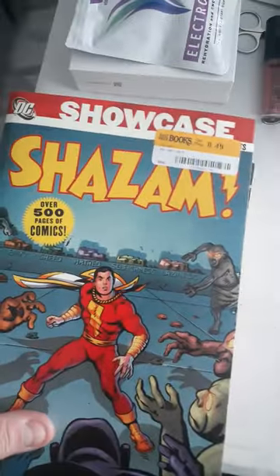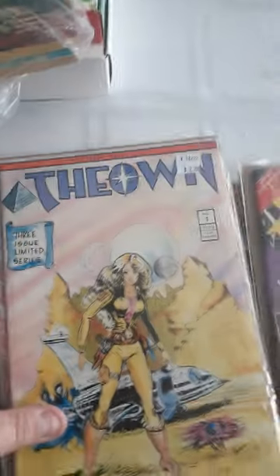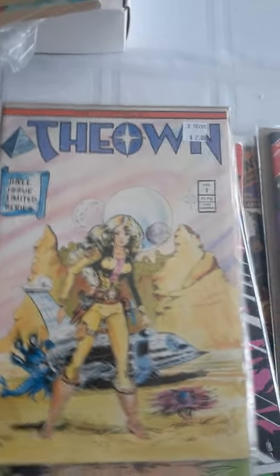Half Price Books — if you got them, they're all over the place, look up their website. Then I got a bunch of comics from them. I got this — I never heard of this — The Adventures of the Own, Number 1, in a 3-issue limited series.